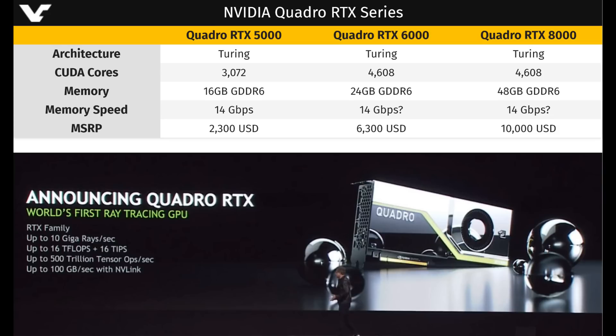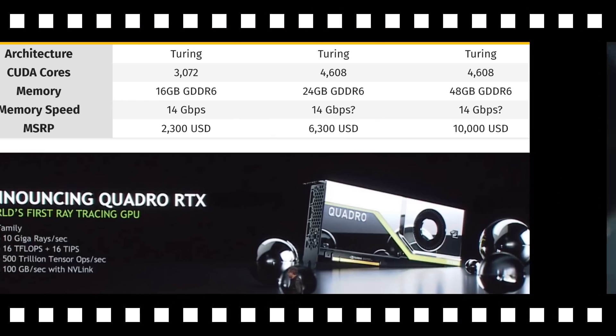Last but not least, the Quadro RTX 8000 will also have 4608 CUDA cores but will have a whopping 48 gigabytes of GDDR6 memory, with memory speed also at 14 gigabytes per second. This will retail for $10,000 US dollars.